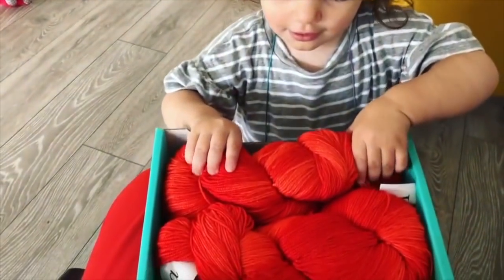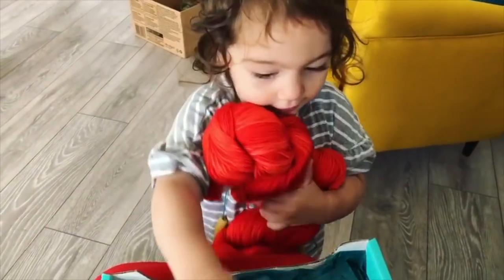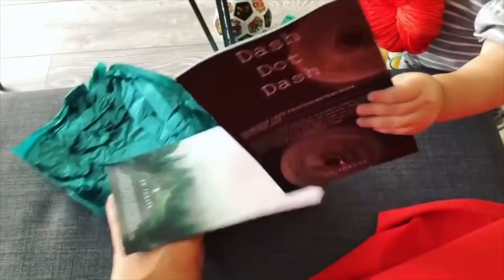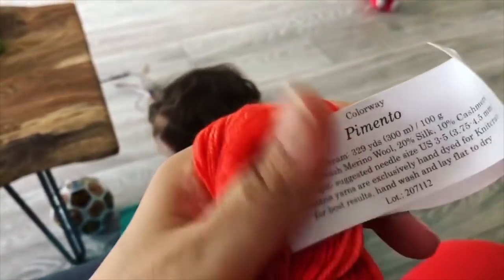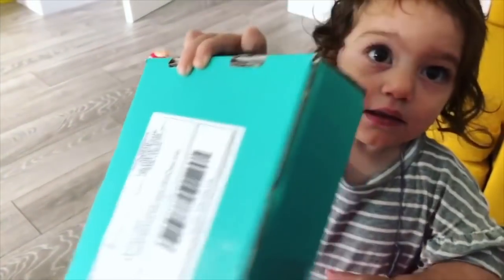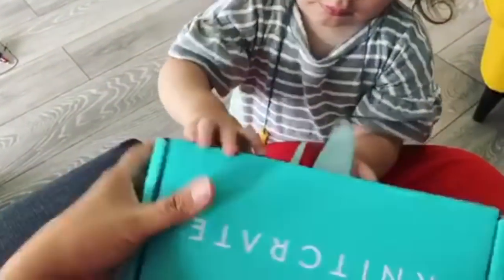Is that your favorite color — they sent you the bright red one! Can you have the tissue paper? Can I have a look at the yarn, honey? Thank you. So we've got Vida Lana and the Pimento colorway — oh wow, it's a cashmere blend, sport weight. Do you want to do the other one? This is a sock membership — can I open it? Yeah, there you go!